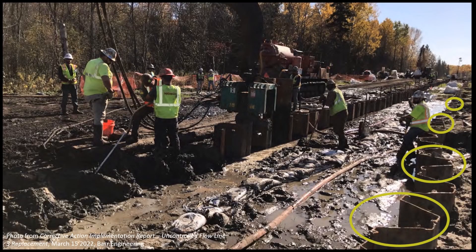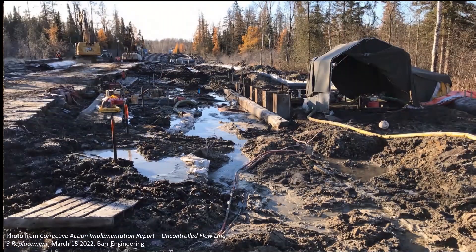What did the La Salle ecosystem complex look like while they were fixing the problem? You can see the very tops of the enormous corrugated metal sheet piling visible at the surface. You can see what Barr labeled in the caption as an uncontrolled flow of groundwater accumulating in muddy puddles. And you can see that the natural vegetation has been entirely cleared away, and the natural soils are being massively disturbed and compacted.